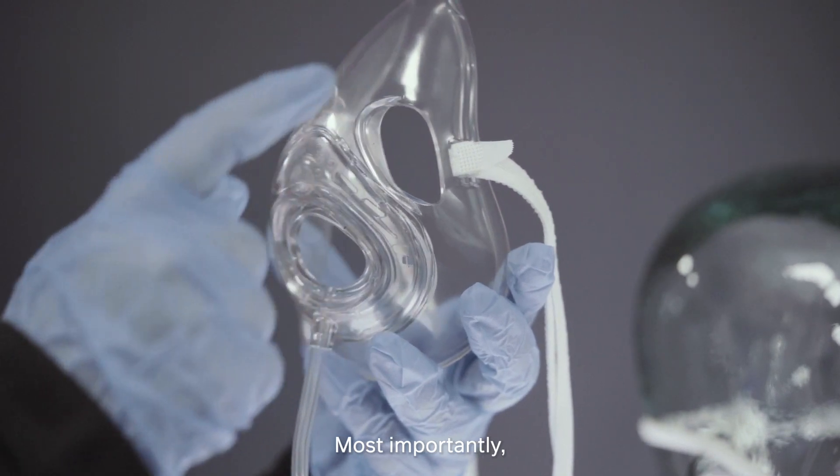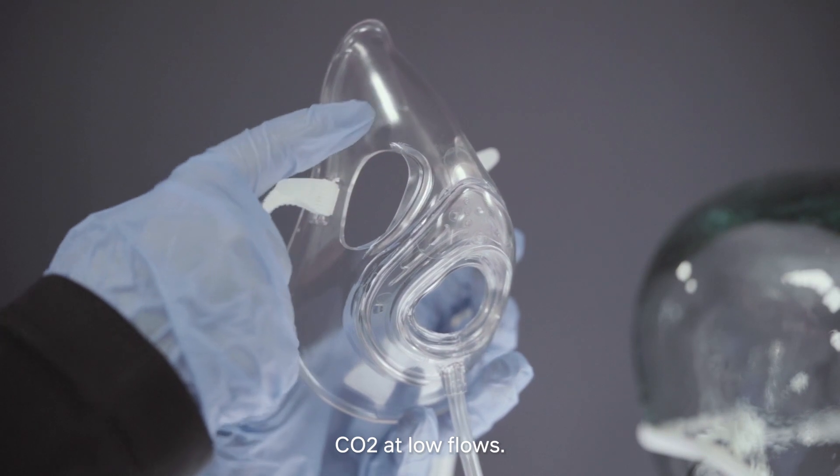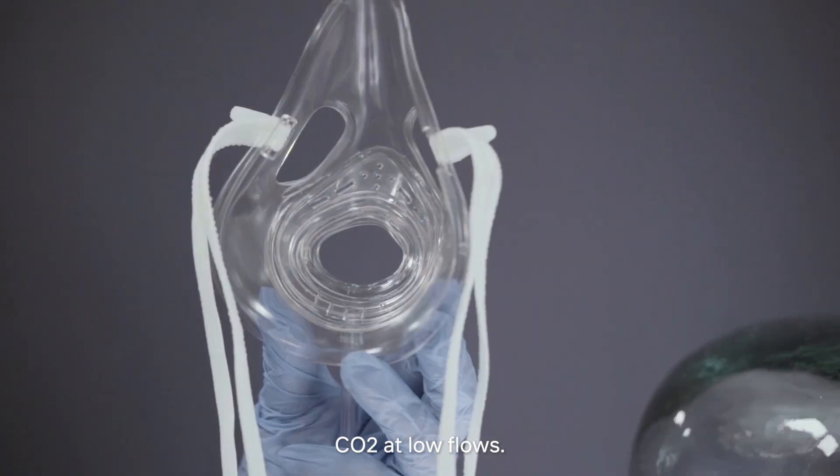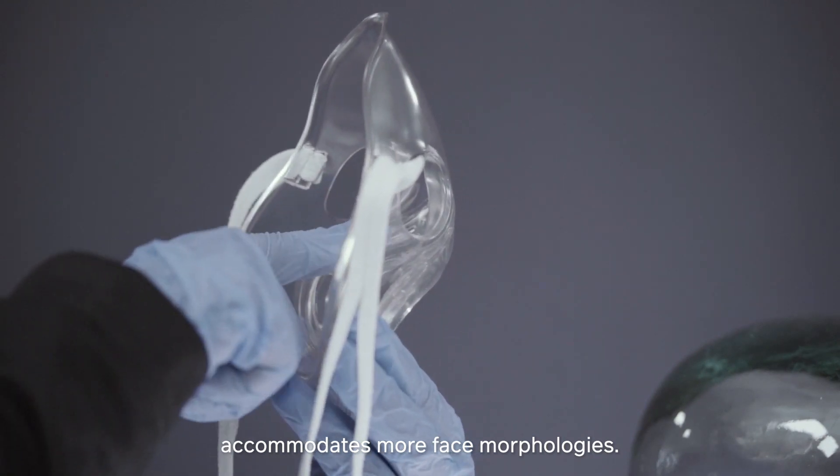Most importantly, the open mask reduces the risk of re-breathing CO2 at low flows. The larger internal mask volume accommodates more face morphologies.